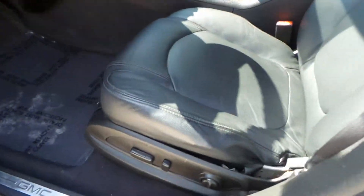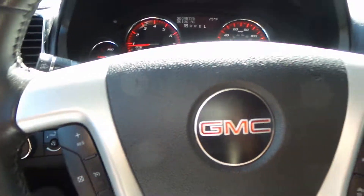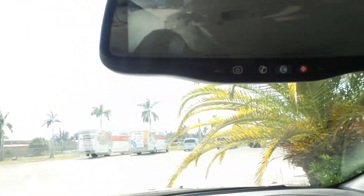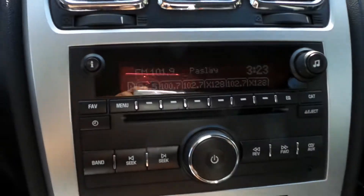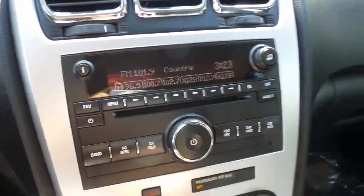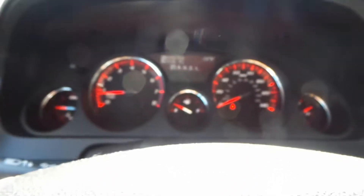The driver's seat is in great shape. You've got powered windows, powered locks, powered seats, automatic headlights, cruise control, steering wheel controls, Bluetooth, OnStar, backup camera, backup sensors, XM radio, full AC, and rear AC. I mean, you have it all in here folks — everything that you need for your family is all in here.